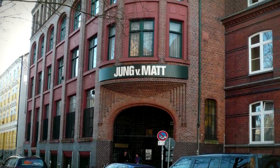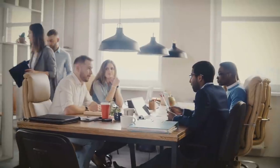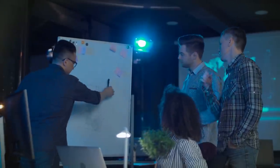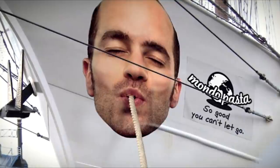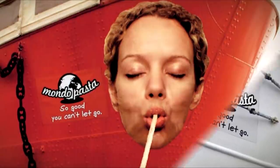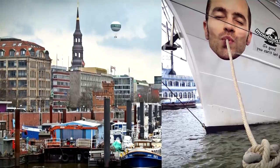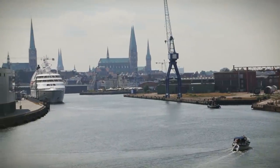German advertising agency Jung von Mott were tasked with getting the word out about Mondo pasta, so they came up with the idea of utilizing an often-overlooked area on boats to advertise giant faces slurping on ropes meant to represent pasta. Great choice of location, too, since the harbor is the most frequented place in Hamburg.